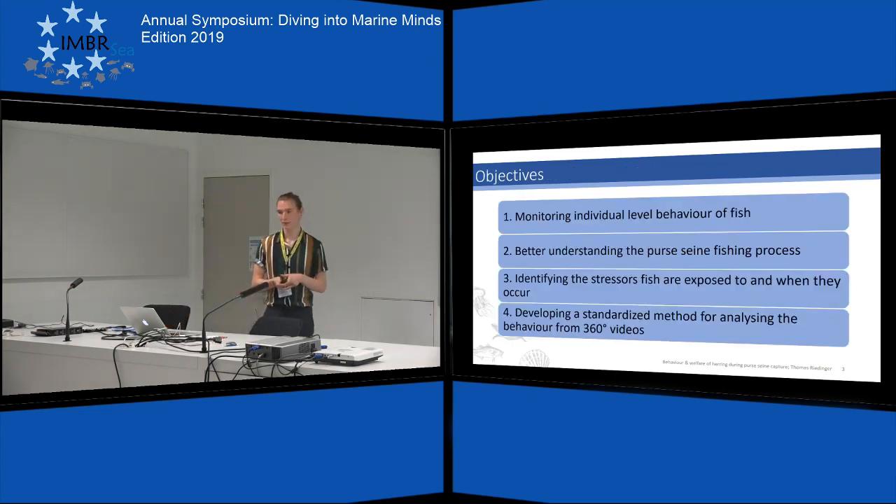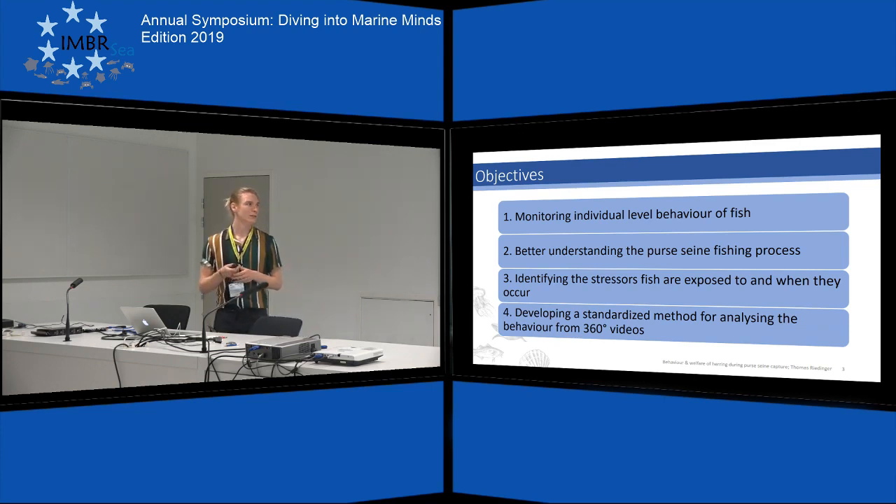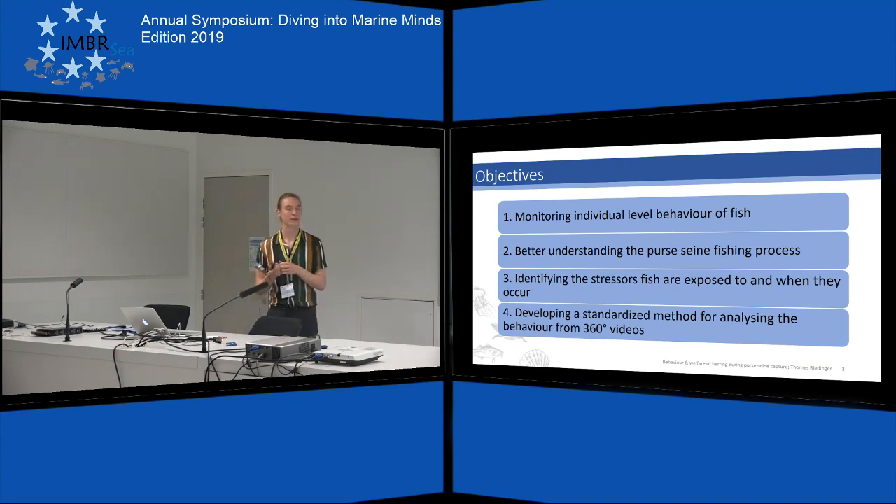Now to my objectives. I wanted to monitor the behavior of fish during capture and in general better understand what is happening during a purse seine procedure from inside the net. I aimed to identify the stresses the fish are experiencing, and I also wanted to develop a standard and replicable method for analyzing behavior from 360-degree video footage.